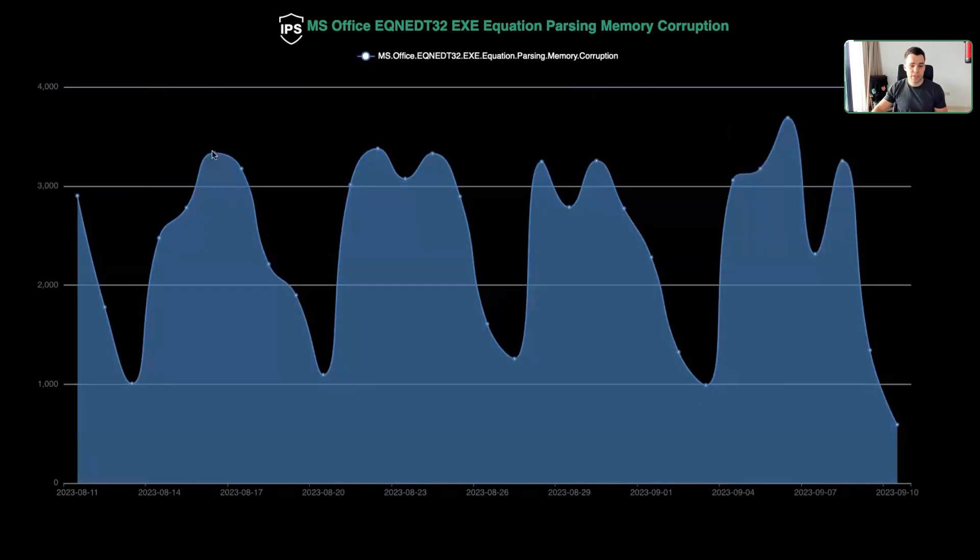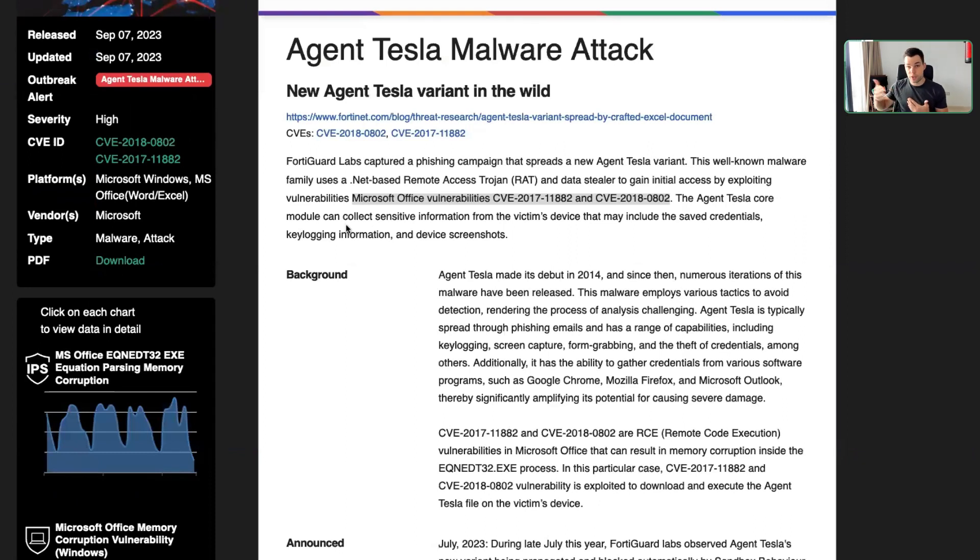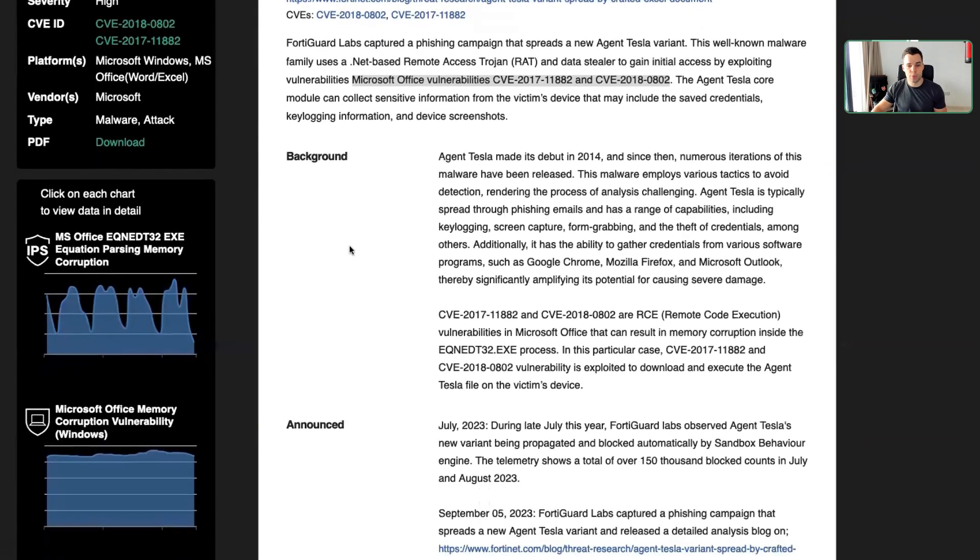As you can imagine, this raises a lot of uncertainty for people on the defensive side and they want to know what they can do to protect themselves. That's why we provide this outbreak alert.